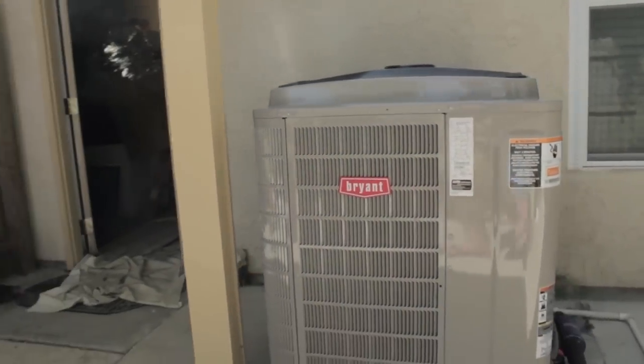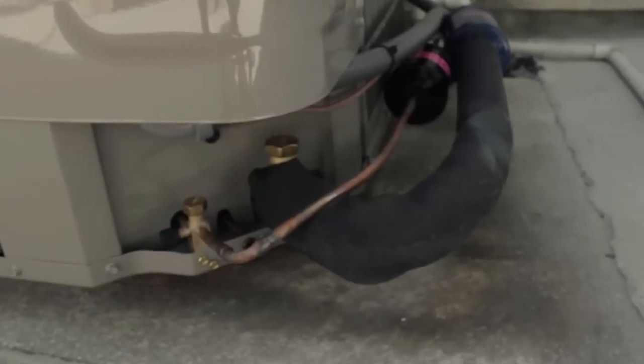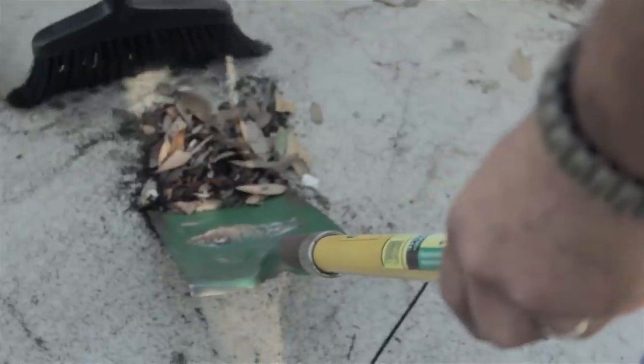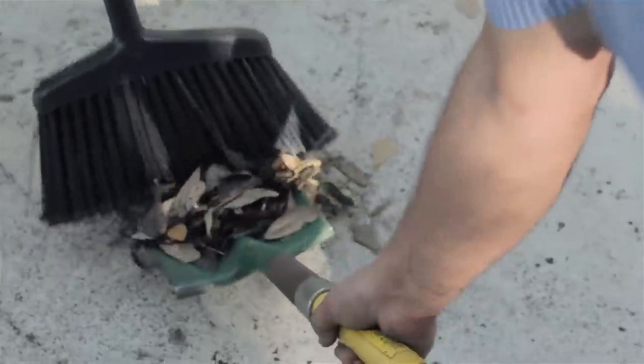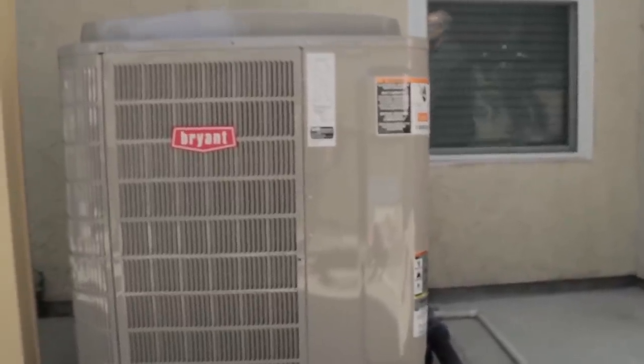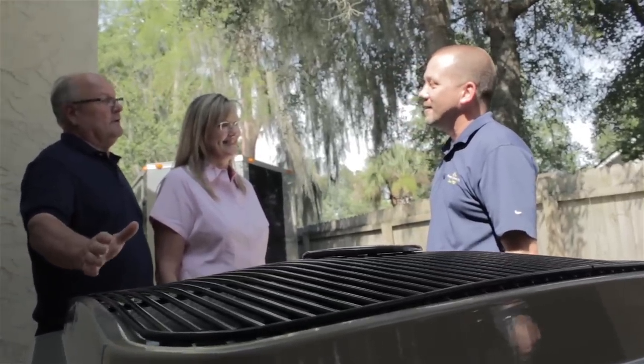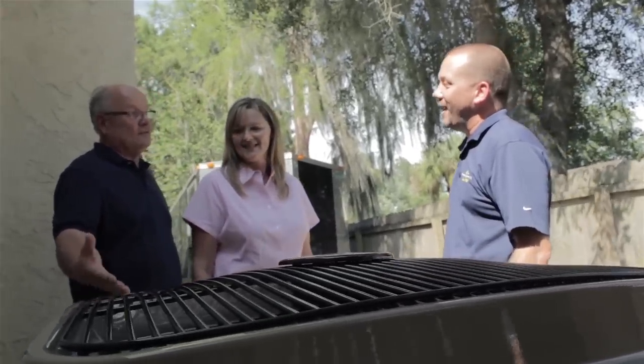The system is started and the refrigerant charge is adjusted to the manufacturer specifications. All debris is removed from the site and the work area is cleaned. The thermostat programming is set to your desired temperature and lifestyle. After the system is in operation, our comfort consultant will visit your home and discuss the operation of the system and make sure all your needs were met.